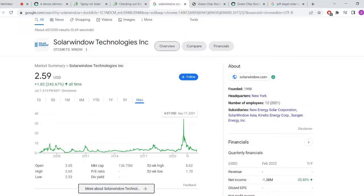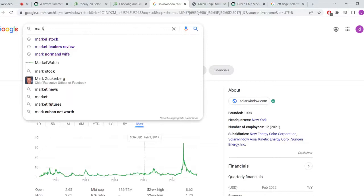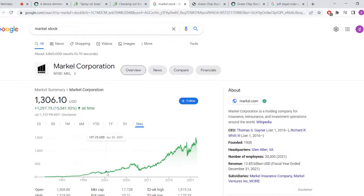Say you invest $5,000 when it's around $2.59. When it gets to $7, you've tripled your money and you sell. Then you buy again when it goes back down, put another $5,000 in, wait for it to pop, take your profits, and sell. I don't think this will ever be like a normal long-term stock. For comparison, look at Markel — that's a stock that just constantly goes up with a consistently rising floor.